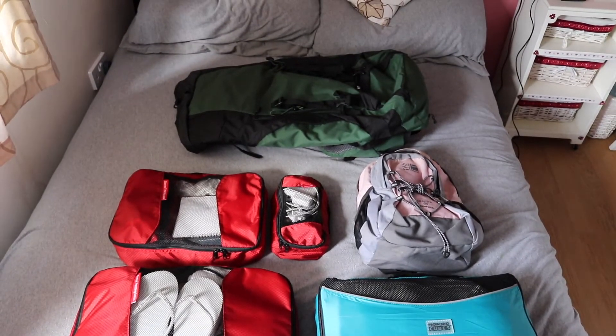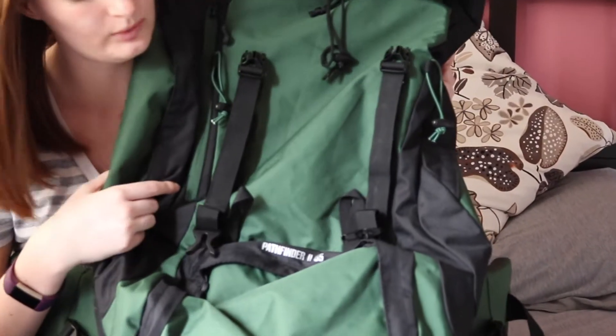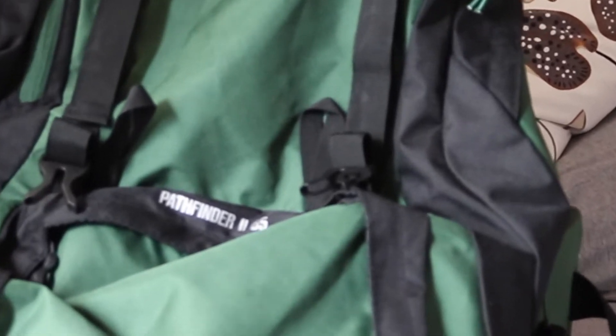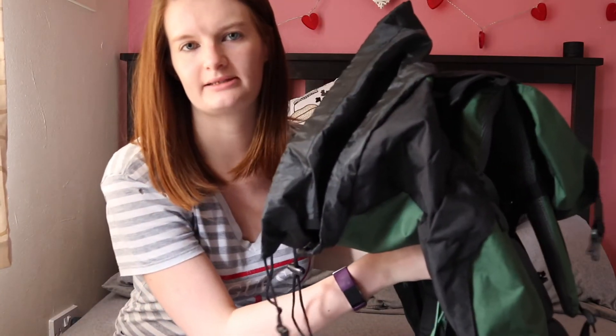I'm going to show you how I'm going to pack my bag for our trip to the Philippines. We're going to be using the Pathfinder 2, which is a 65 litre rucksack. This doesn't open from the front, it's just a top-open bag, but you can see how much space is inside.